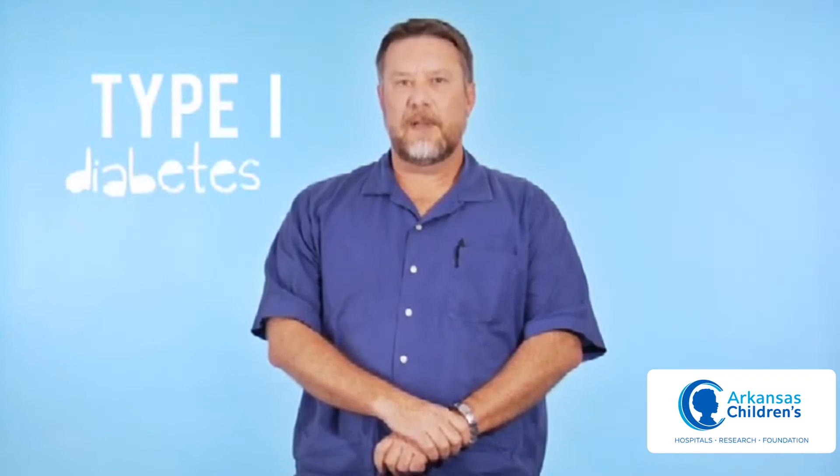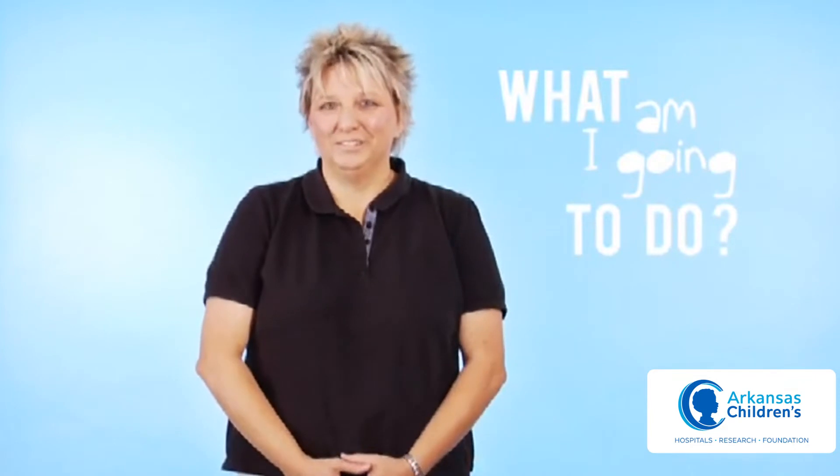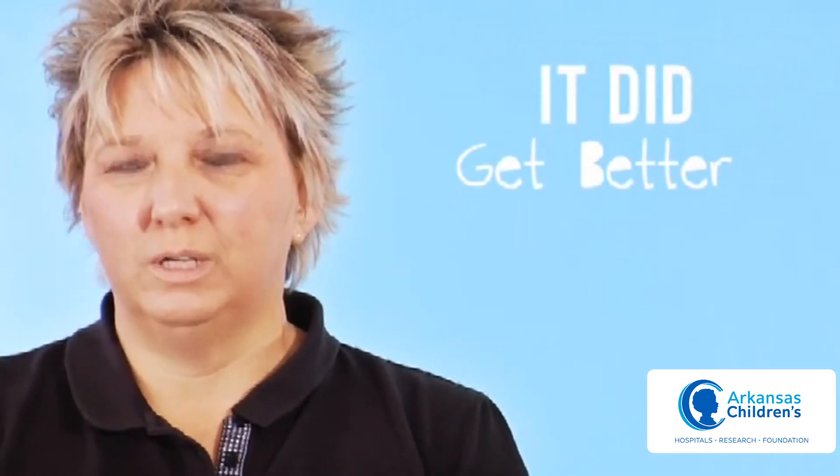My son Zane has type 1 diabetes. We found that out when he had a few days feeling bad and at a doctor's appointment we found out he had type 1 diabetes. When they told us that my son had diabetes, I was terrified — not knowing anything about it. I was very overwhelmed, not knowing how to handle it or what to do with it. But it did get better once I learned how to deal with it.